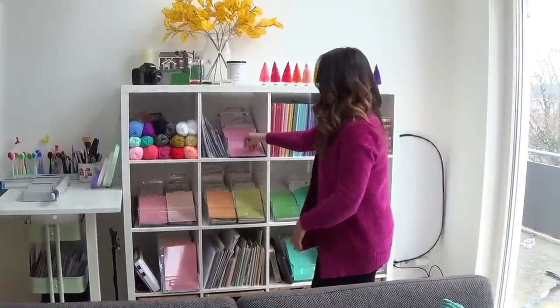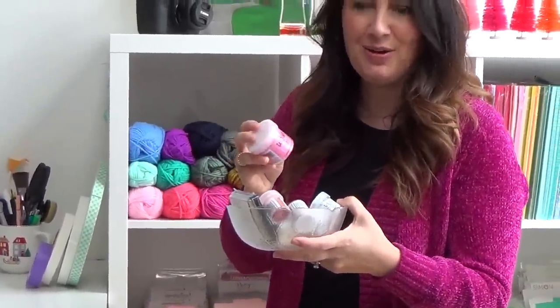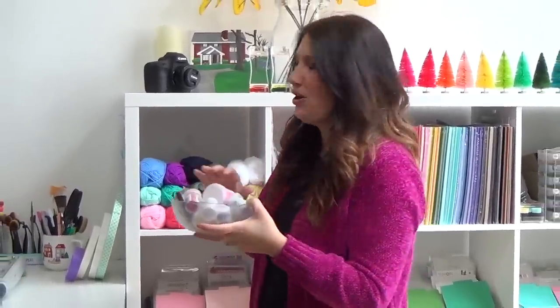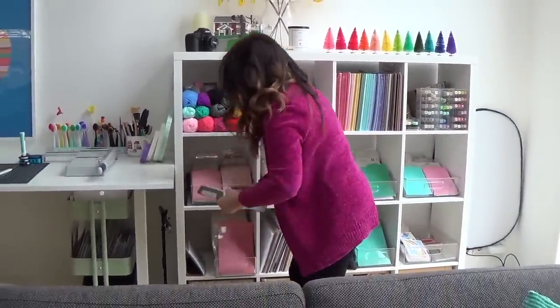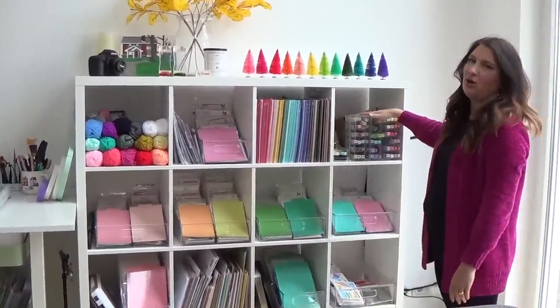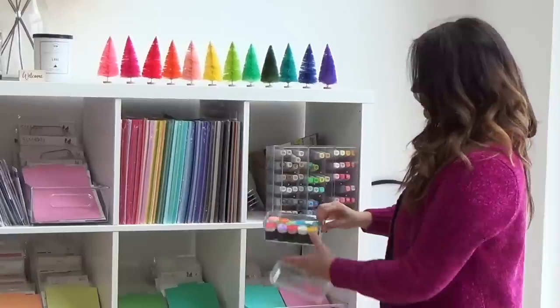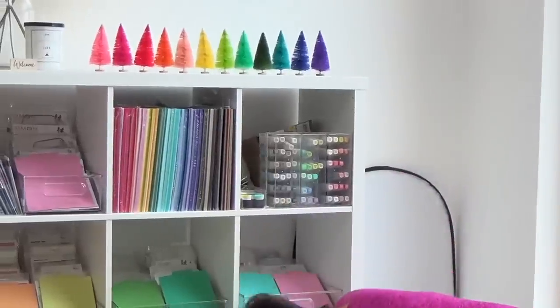Up here I keep new stuff I need to use right away. I've got some yarn back here, a little bowl of new Wow embossing powder and pink flock that I can't wait to try. I've just been testing out the Spellbinders glimmer foil machine — I'm kind of late to the party but I'm really excited about foiling. I've got Copic refills, Altenew mini blenders — love those.